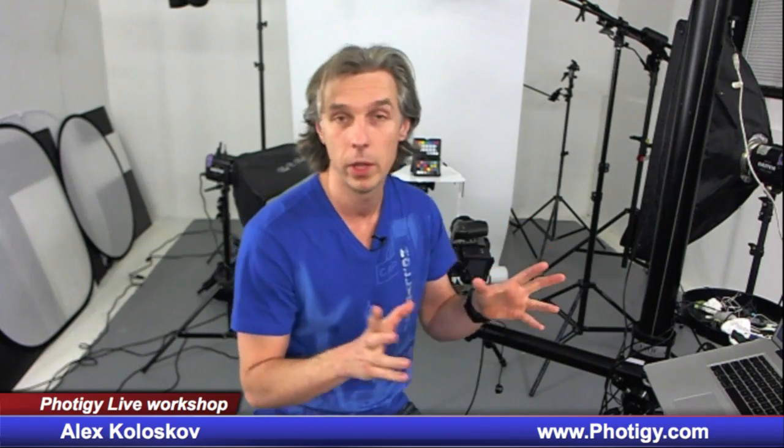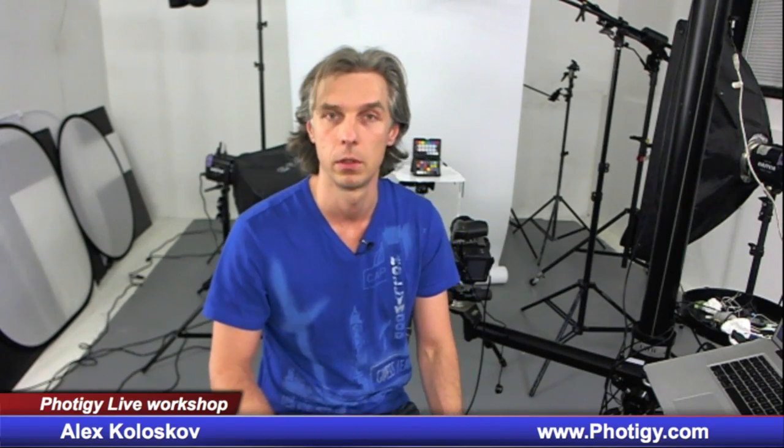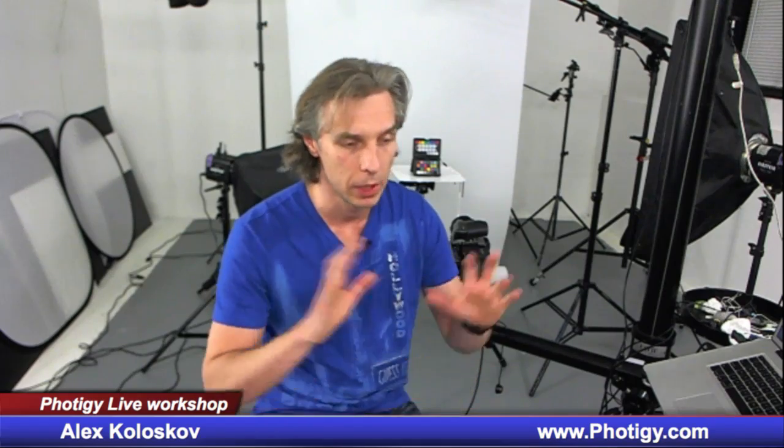Registration is open since you're seeing this video. As usual, make sure you catch the early bird price because the price has changed a little bit, and the early bird price is the best deal. I'll have only 200 virtual seats available — I don't want to keep more than that — so make sure you reserve your spot. It will be a cool shot. The post-production will be included in the package.